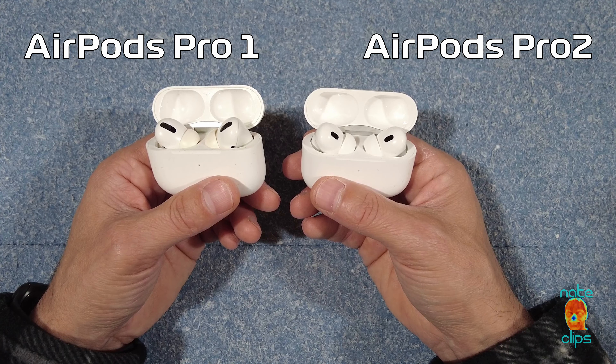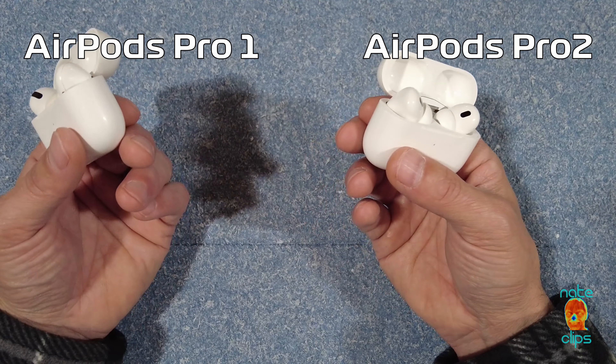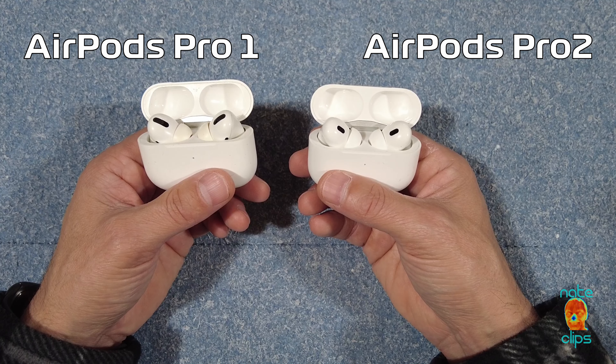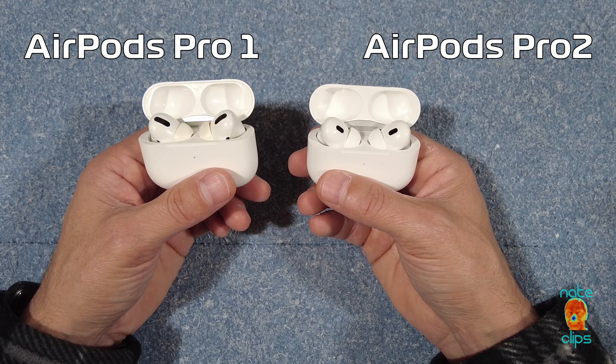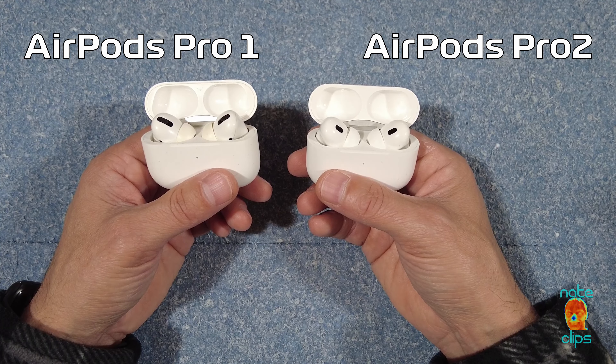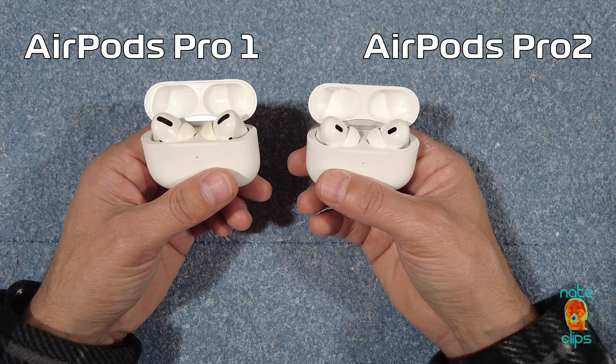In terms of audio quality, you will notice a marked yet marginal increase in the noise cancellation capability from Gen 1 to Gen 2, and also with what they're referring to as their adaptive transparency mode, which is noticeably better from Gen 1 to Gen 2. So both the noise canceling and the transparency are noticeably improved, but I wouldn't call it a game changer — evolutionary improvements.